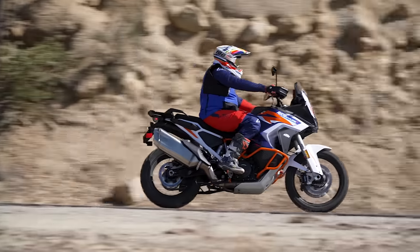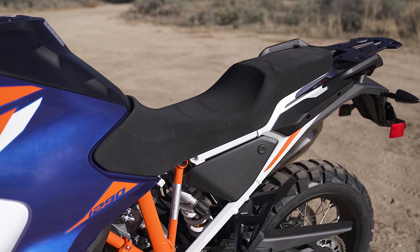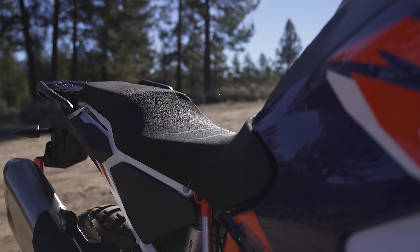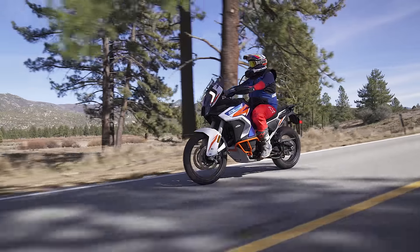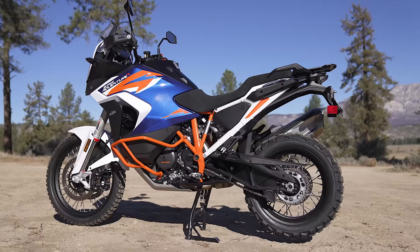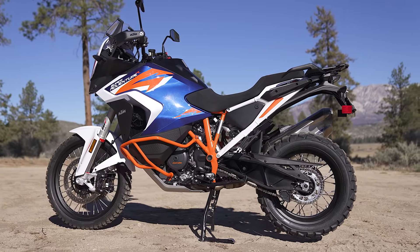The lower seat height is a good thing for a lot of people, but it comes with trade-offs — leg room has been shortened, so sitting down I feel a little cramped with my knees up higher and less room, which leads to a little less comfort. The new seat has a nice grippy feel and comfortable shape, but when you're sitting all the way forward there's a steep kick up in the front that can get a little uncomfortable.